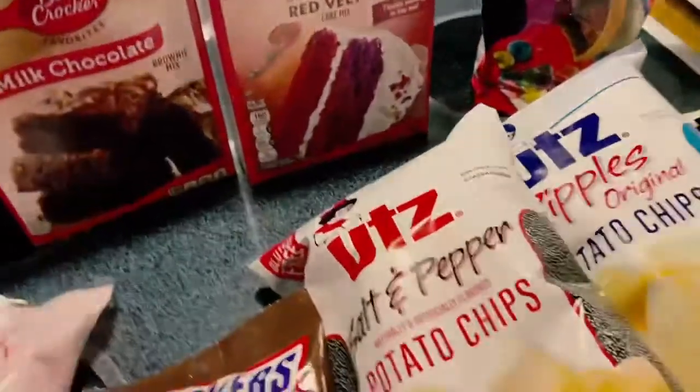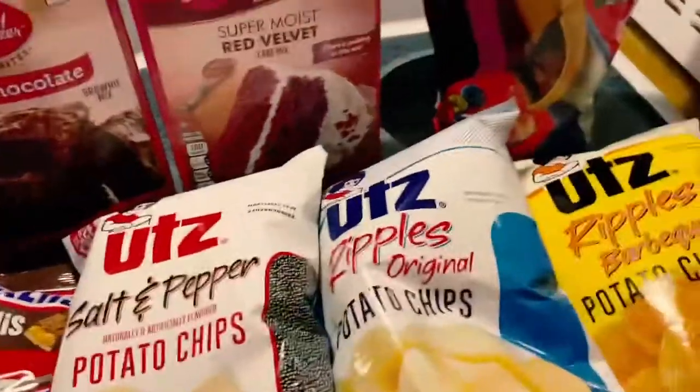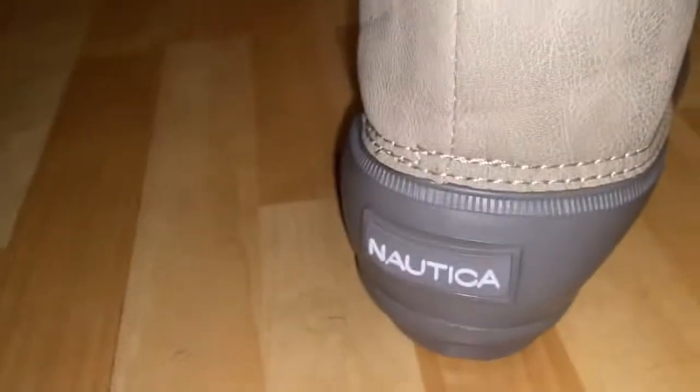I hope you enjoyed this haul — let me know if you want to see more hauls like this on my channel. Something I forgot to show you: I was able to purchase some rain boots — ten dollars off at Shoe Department. I want to say they were marked down to $29.99, regular price was $39.99. Here are my little rain boots — they're Nautica brand and they feel wonderful. This is only my second time wearing them.